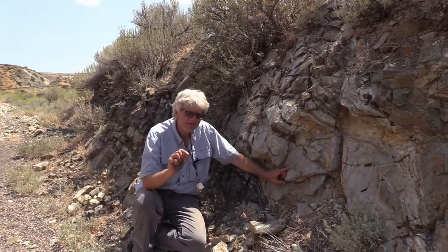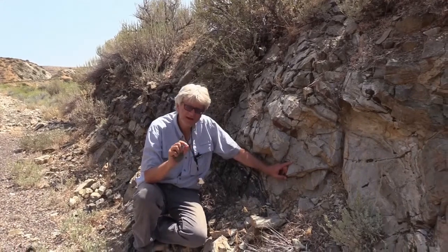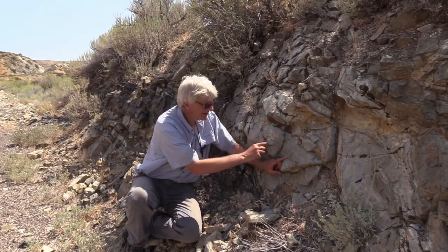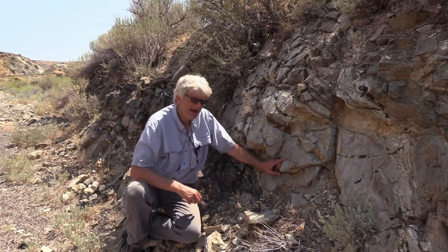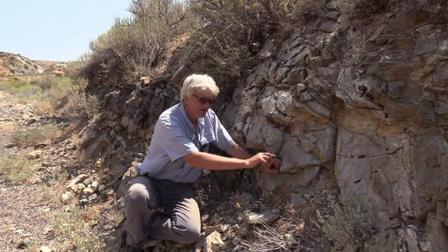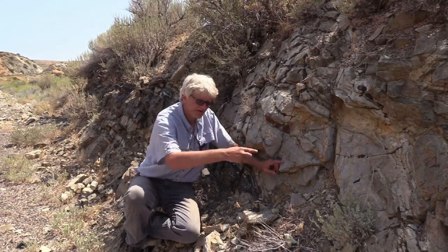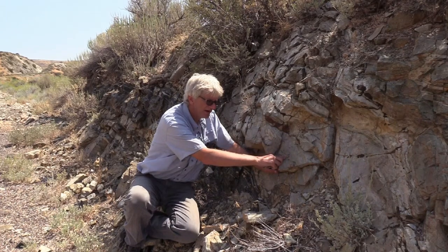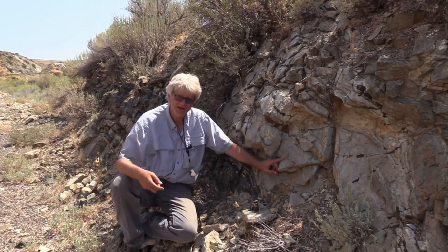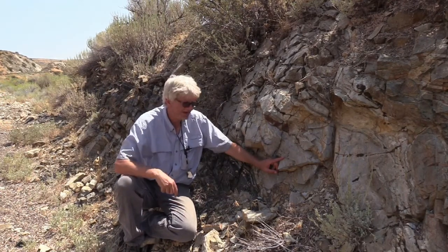Usually these bands of ultramylonite are a centimeter or so thick. In this case, we see one that has been subsequently pinched out and, as it continued to myloniticize — as the rocks continued to shear — it spun into this beautiful spiral shape called a delta porphyroclast.